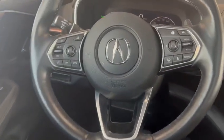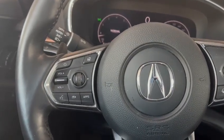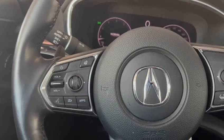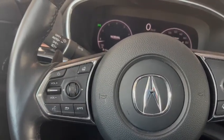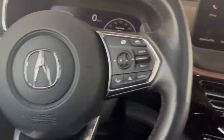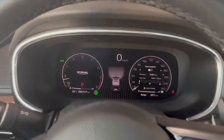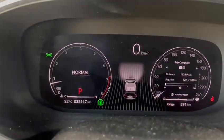Steering wheel here — the left side functions for your stereo system and hands-free communication with your phone into the infotainment system. Heated steering wheel button right there. On the right side you have your adaptive cruise and lane keep controls. Digital gauge cluster to give you a quick snapshot of the odometer.